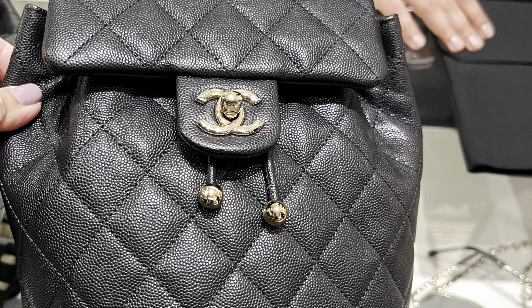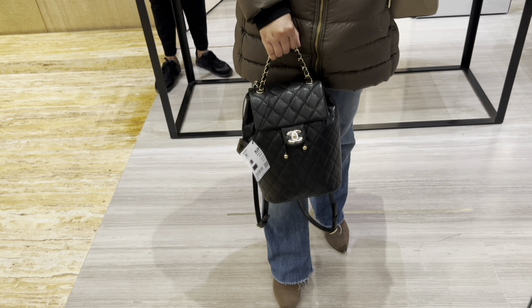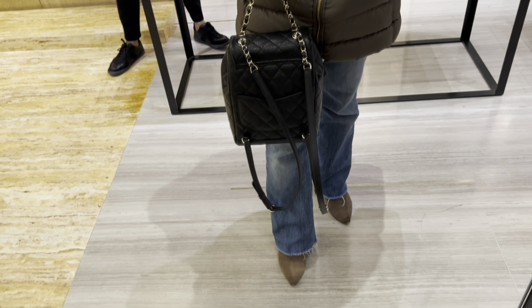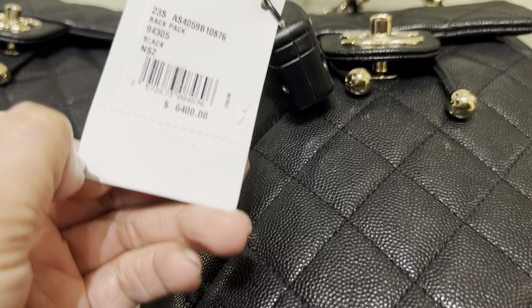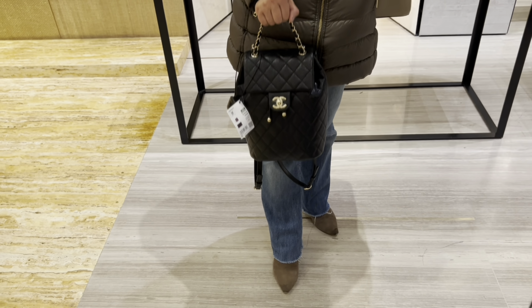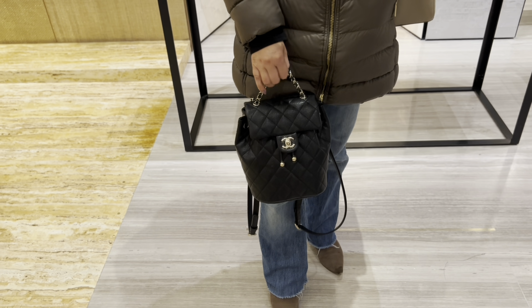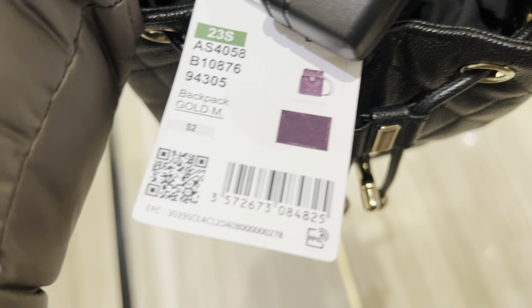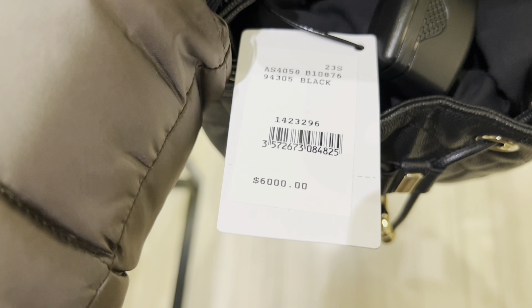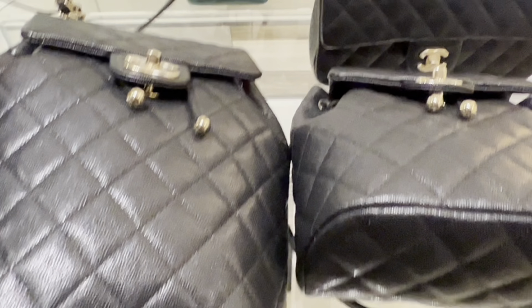Next is a backpack called Urban Spirit Backpack — a new seasonal backpack that comes in two sizes: large and small, both made by caviar leather. I think the small size is a good size to go with; the bigger one is quite large. The large size is $6,400 and the small size is $6,000 — still very, very expensive.